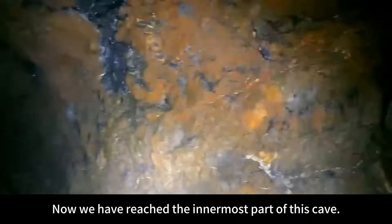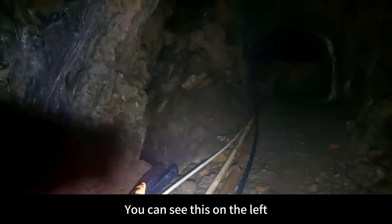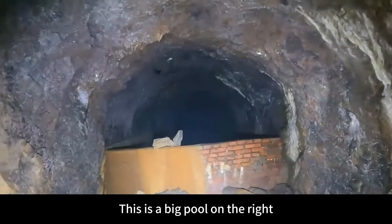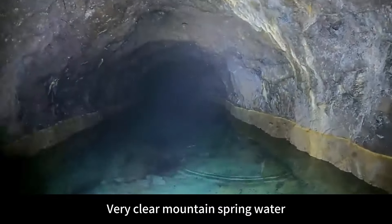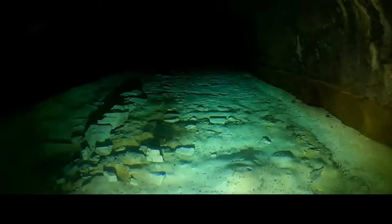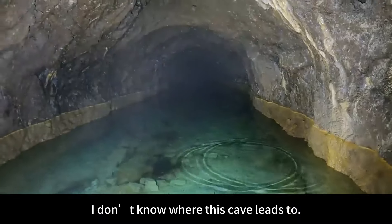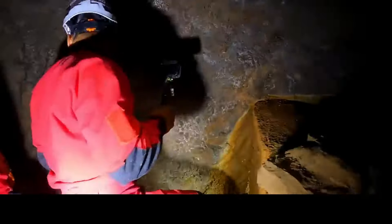Now we have reached the innermost part of this cave. Can't see the hole. On the left, this is the cave where we discovered the giant salamander last year. On the right is a big pool with very clear mountain spring water. Isn't this scene pretty? I don't know where this cave leads. Let's take the branch cave on the left and go down to find out.